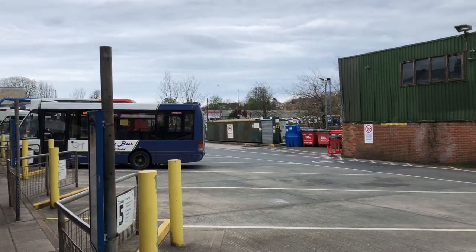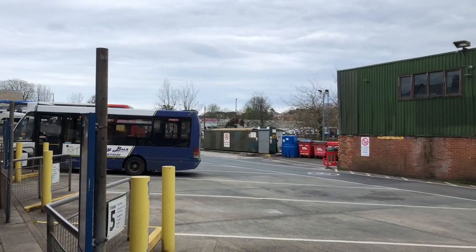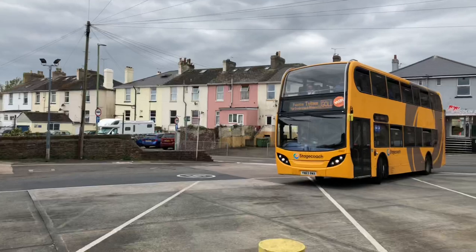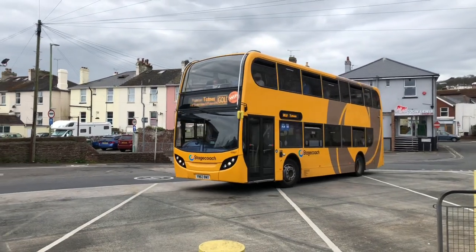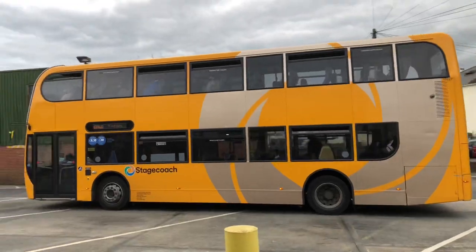Okay guys, we're back again with another video and I'm now at the Paignton bus station. We have a gold double-decker now going out to Ivy Ridge and Plymouth. You don't see these kind of double-deckers in extra-earth as well.